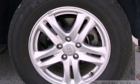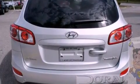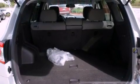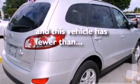The following features are also included: air conditioning, a split folding rear seat, cruise control, a 6-speaker audio system, interior wood trim accents, a 4-wheel independent suspension, a passenger side vanity mirror, an anti-lock braking system, heated side view mirrors, and this vehicle has fewer than 26,000 miles on the odometer.